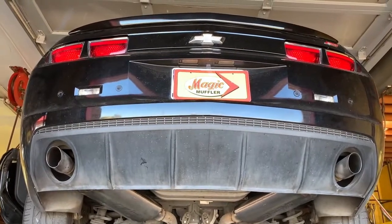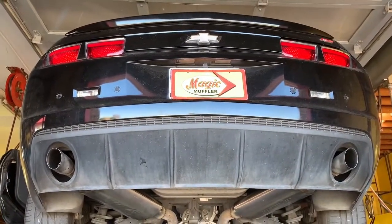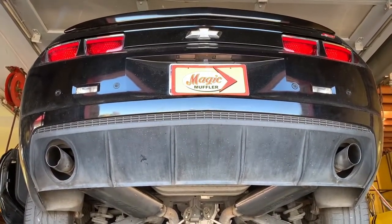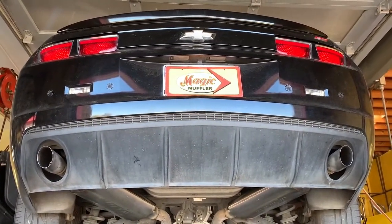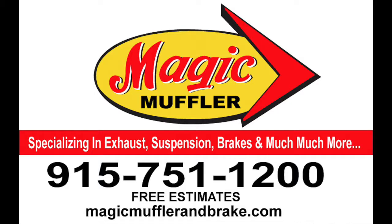And just as a reminder guys, remember like I always tell you — we don't just specialize in your car's exhaust, we specialize in your car. So whether that means brakes, alignment, tune-ups, AC, whatever it is you're looking for, we can take care of — especially, obviously, the exhaust. So if you want your car running right, come and see us. And if you want your car sounding right, absolutely come and see us here at Magic Muffler and Brake today.